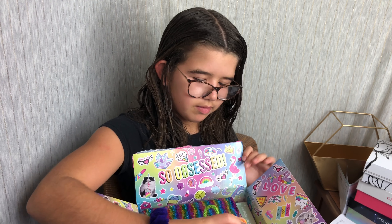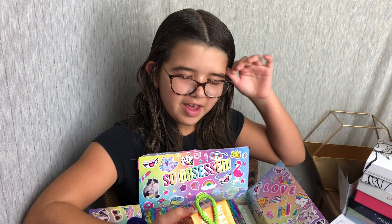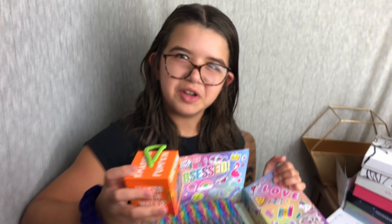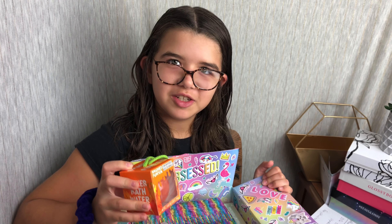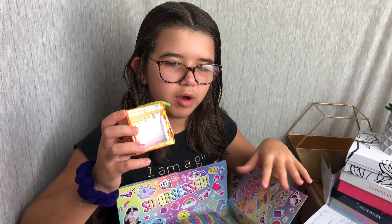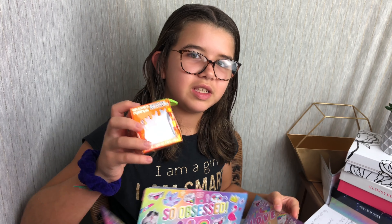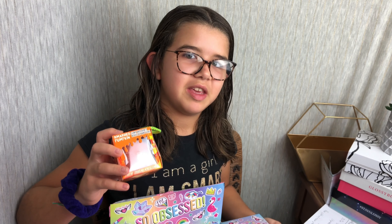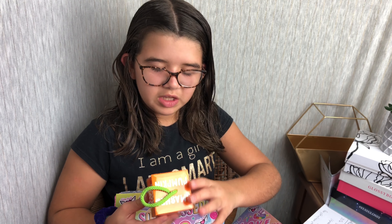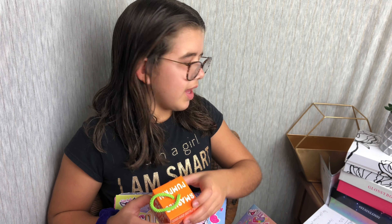There are 8 to 12 items in each box. First of all, it's a slimy bath bomb — it apparently makes your bath slimy. It's orange. It looks like it's a pumpkin sun for fall, right?